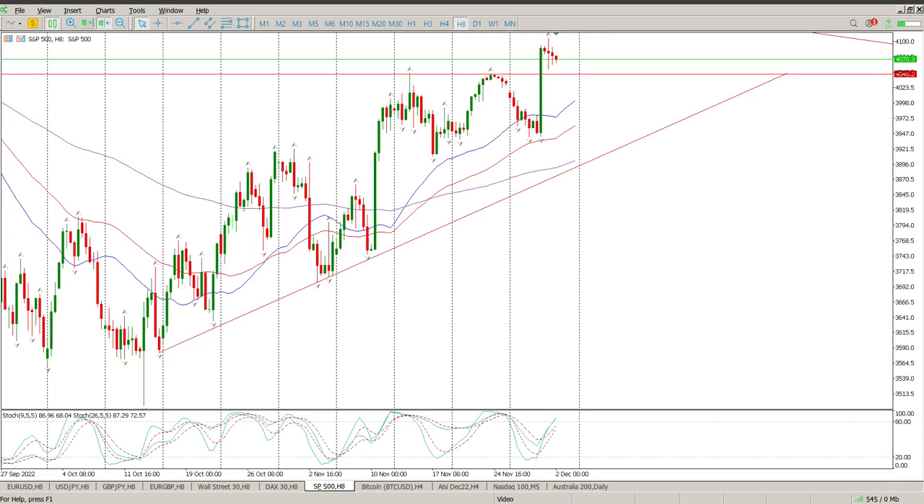Good morning everybody, this is your S&P 500 day trade setups for today. Pretty much a nothing day yesterday — we have formed a bit of a triangle, pretty clear on the 8-hour chart. We are forming lower highs and higher lows, consolidating after that big move up the day before yesterday at the end of the month. The level I'm still looking for is 4046, looking for a pullback onto that before we start looking for opportunities to the upside.